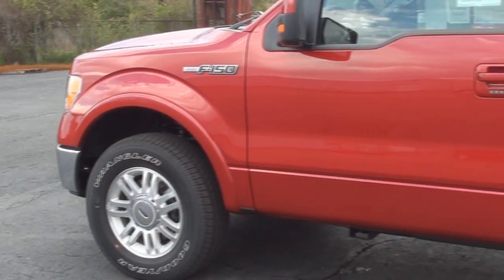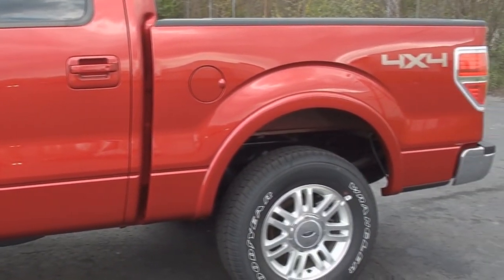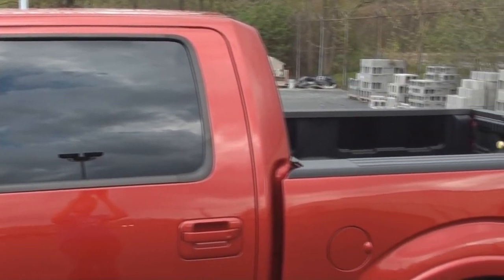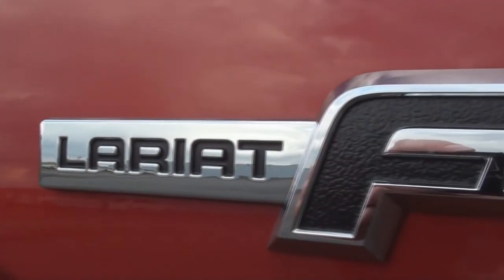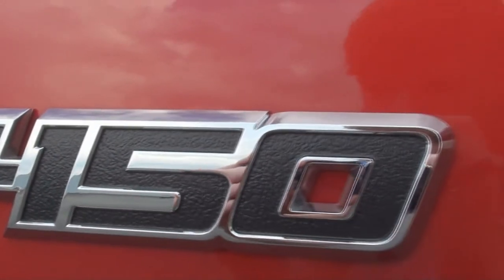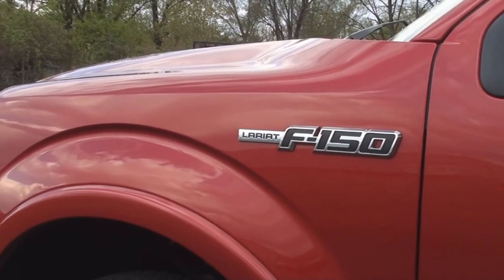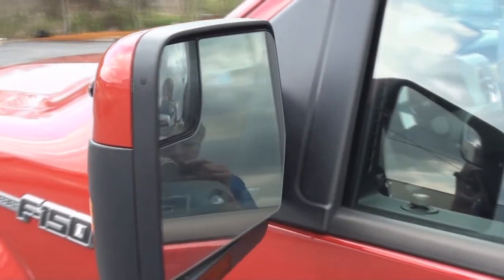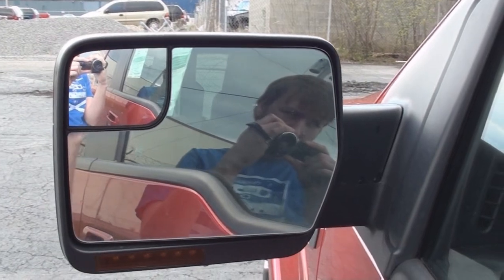The F-150 features plenty of stylish features. The side profile features mostly straight body panels, other than the flare around all of the wheel wells. The exterior mirrors are two-tone colored, with reflectors on the back sides, and are fully powered, as well as heated, auto-dimming, and have turn signal markers, plus integrated blind spot mirrors in the corner.